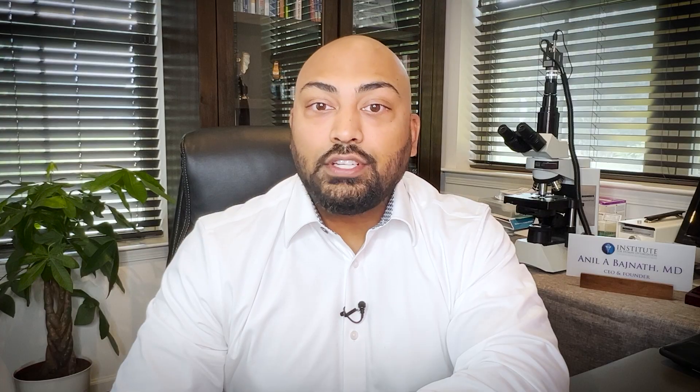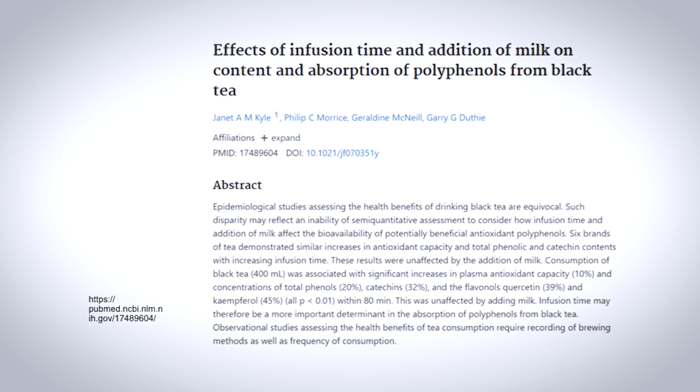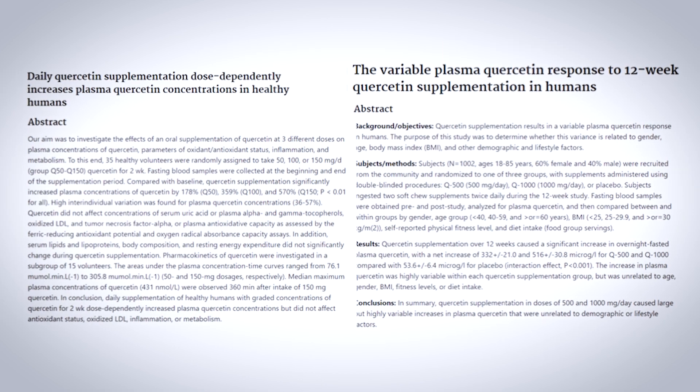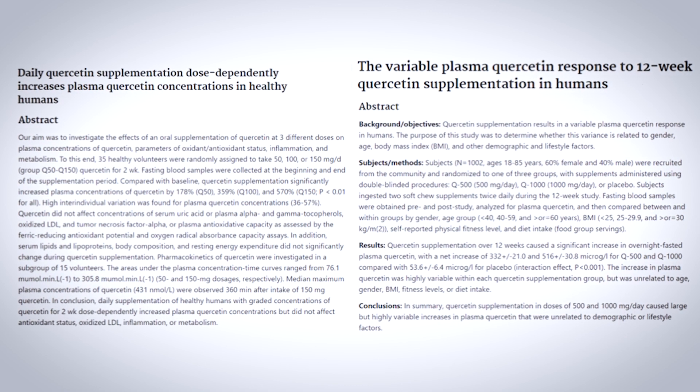But if quercetin is already in so many vegetables, why don't we already experience these benefits? It has to do with two problems: presence and bioavailability. Blackberries, Brussels sprouts, broccoli, onions, and leafy greens are great sources of it, but not always in large amounts. Also, quercetin isn't entirely bioavailable inside the body, and much of it can go undigested without being absorbed. One study, however, found you can dramatically improve quercetin absorption by drinking black or green tea. Studies have also shown quercetin as a supplement is surprisingly bioavailable and can greatly improve levels inside the body.